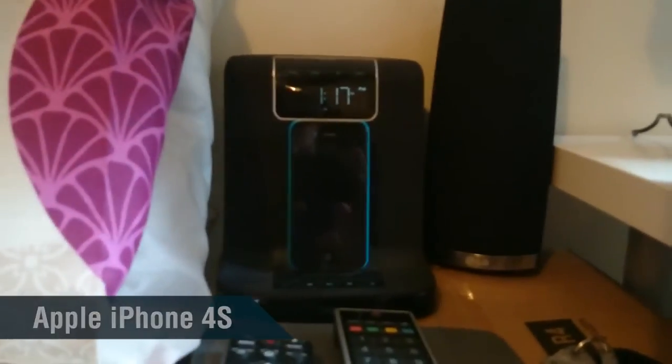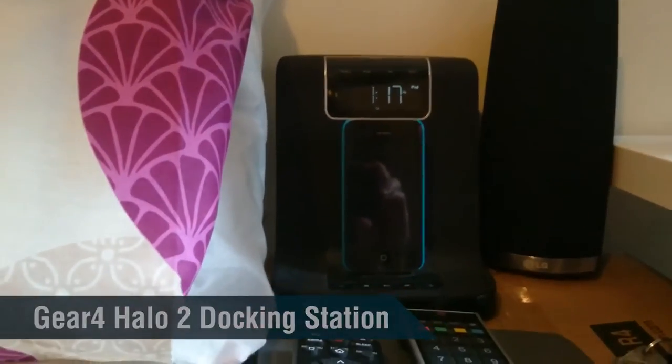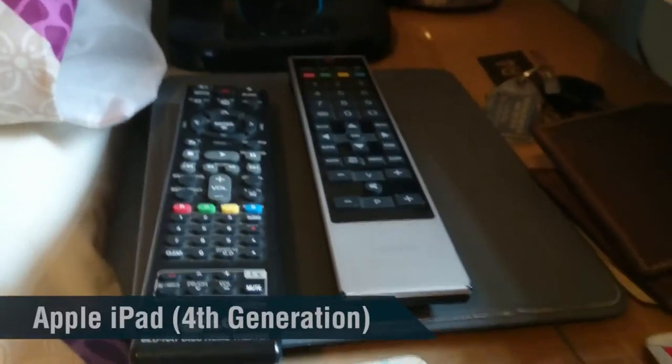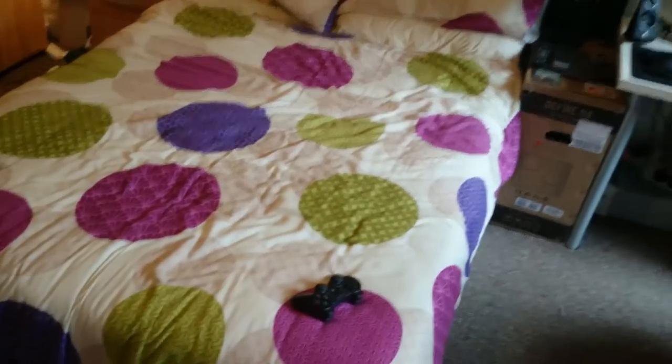Got my iPhone there — I'm now filming on my Sony Z2. There's a docking station, a speaker for my surround sound system, remote controls — one for that and one for the TV — my iPad, and my Zelda coaster.